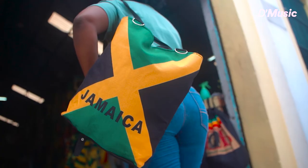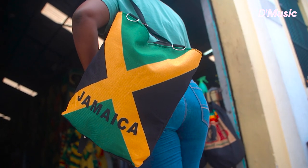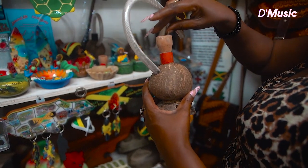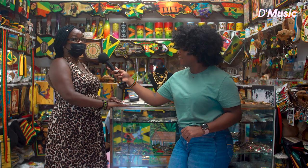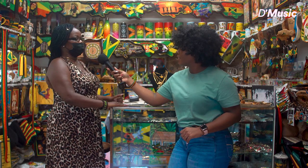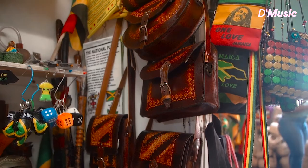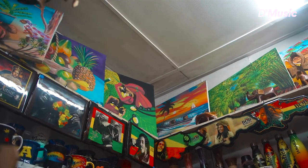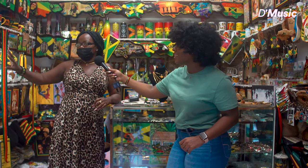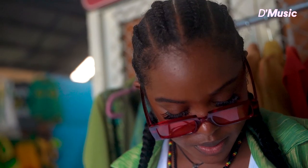They want Jamaican stuff — definitely locally made, authentic Jamaican stuff. And this is exactly what we try to sell here. Every single thing you see inside here is made by Jamaicans. We have leather bags over there, paintings, plaques, key rings — all different types of variety.